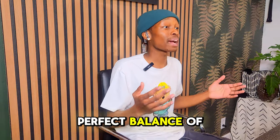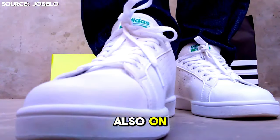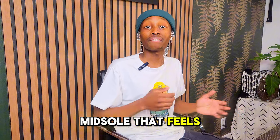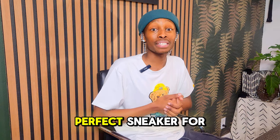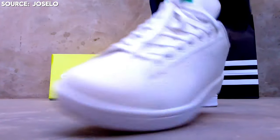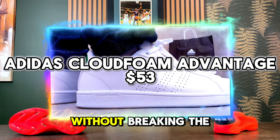Picture a sneaker focused on cushioning every step while keeping things fresh and versatile. With a soft CloudFoam midsole that feels like walking on air, paired with a classic leather upper, this is the perfect sneaker for all-day comfort without sacrificing style. At just $70 or as low as $53, the Adidas CloudFoam Advantage offers great value without breaking the bank.